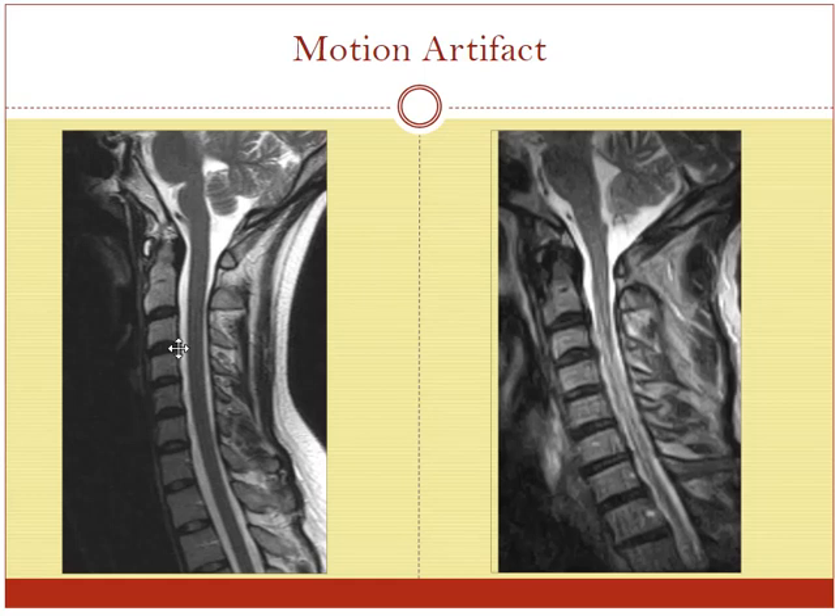Here's another patient — same thing. A nice, beautiful image on the left-hand side here, no motion, everything is clean. If we look on the other side, you can see things are very blurred. The spinal cord — you can see how dark it is here, and here with the motion the spinal cord is really gray and foggy. You really can't even see it. Motion can really severely limit the image quality.